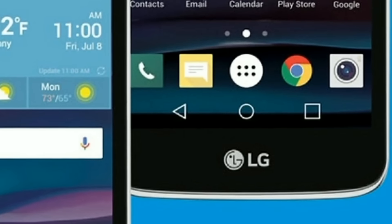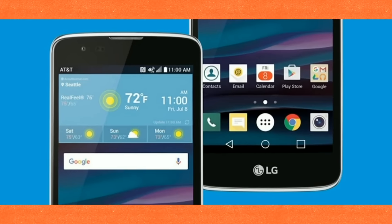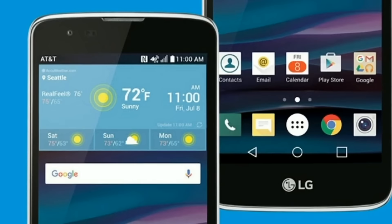The Phoenix 2, according to AT&T, should now be available from the carrier's official website. It will be available at select national retailers beginning May 14, while AT&T stores will have it in stock starting June 10.